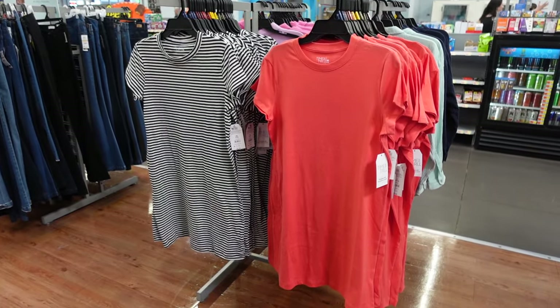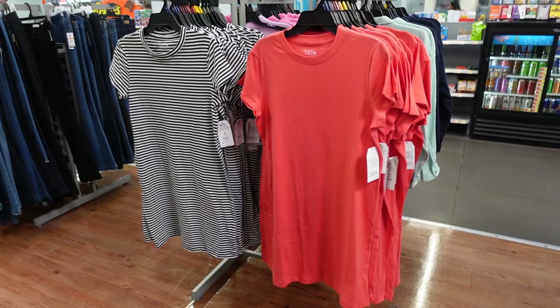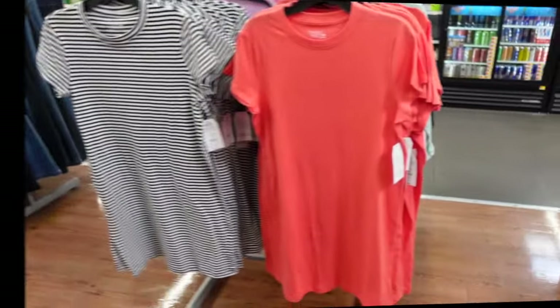Hey guys, welcome back to my channel! Today we're in Walmart seeing what's new. If you like these videos, make sure you give it a thumbs up, subscribe if you're new, and let's go shopping.